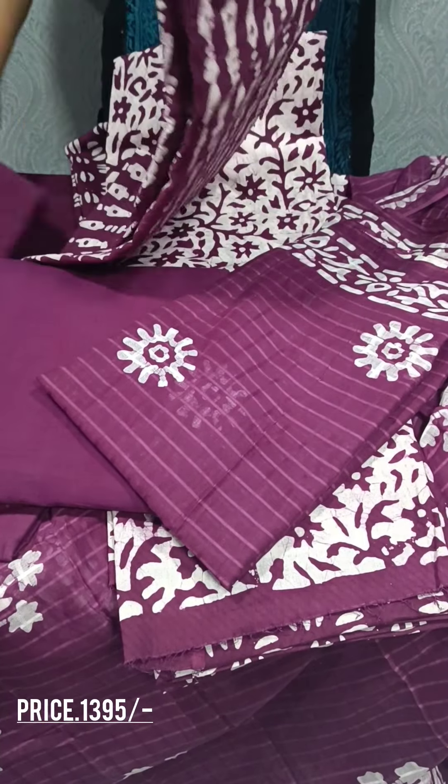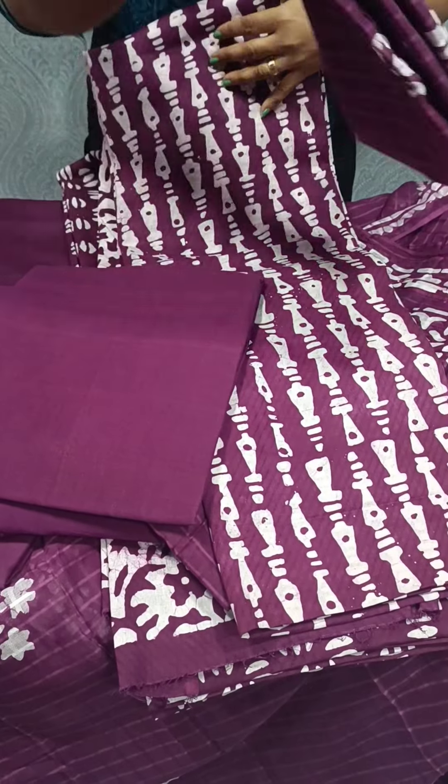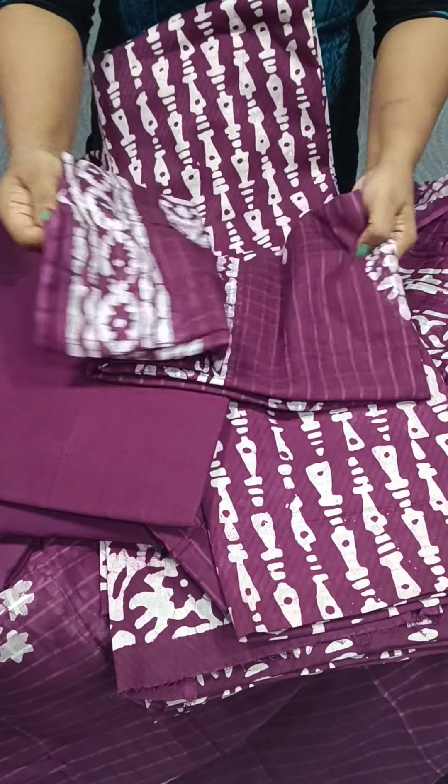This is the last design. This is the cotton bottom. This is the pattern.